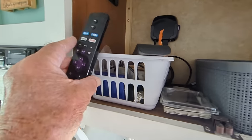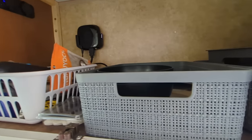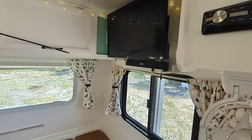Here's the Roku, here's the Roku controller. Here's the TV controller — that's all electronics. Extra room up there. Or you can just put the antenna up outside and you can watch regular TV.